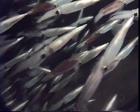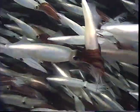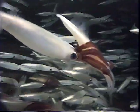Males use their arms to grab and hold females. The arms of a male usually turn red when he successfully mates with a female. As the male holds the female, he uses a specialized arm to deposit spermatophores inside the female's mantle.